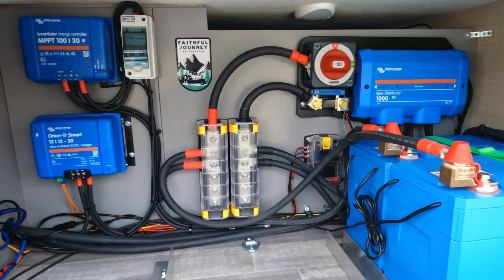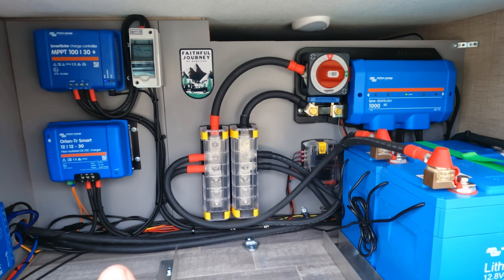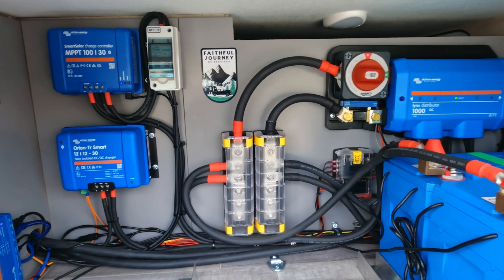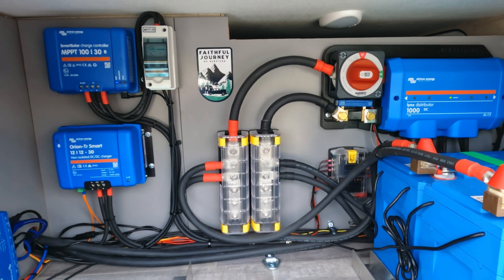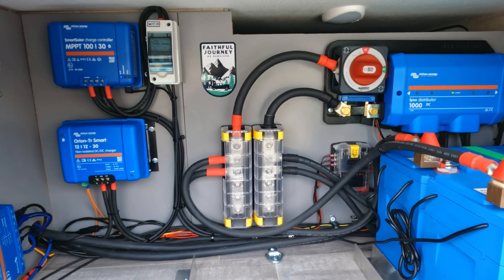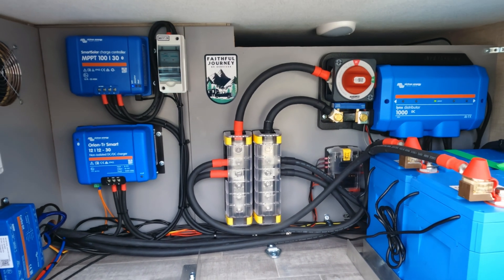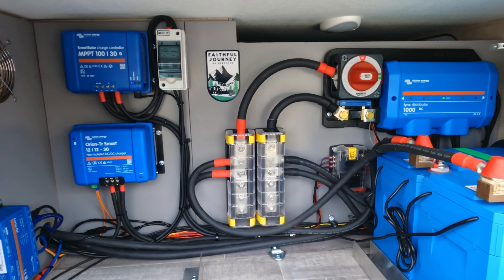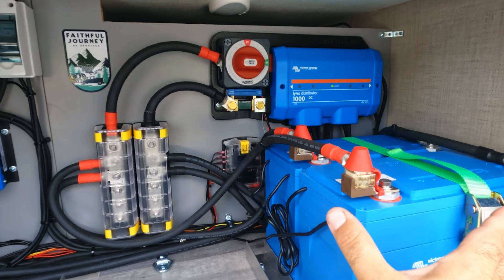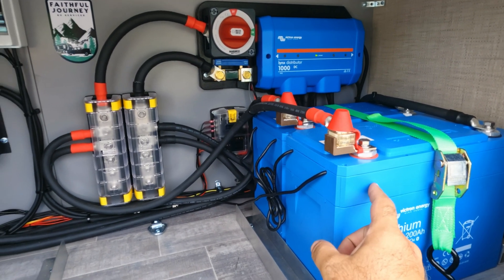In the back of this Class B, this back part is normally open all the way across, but we extended the wall across so we would have a place to mount the equipment. The client was fine with that because there's still plenty of other storage on the other side, so it wasn't a big deal to lose a little bit of space. This way it also keeps all the electrical components separate from the rest of the storage. We went with 400 amp hours of Victron lithium batteries.